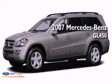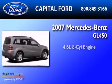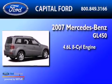This is a 2007 Mercedes-Benz GL450. It has a 4.6-liter 8-cylinder engine and a 7-speed automatic transmission.